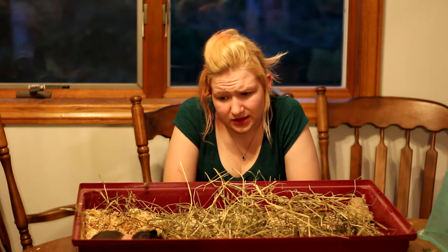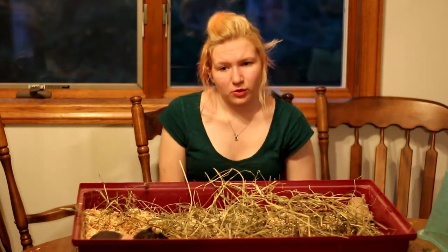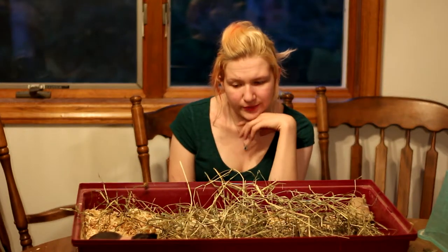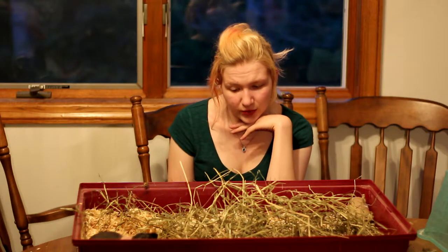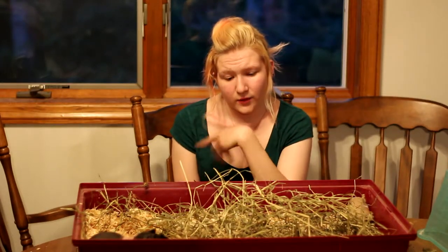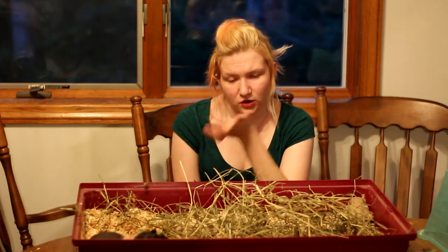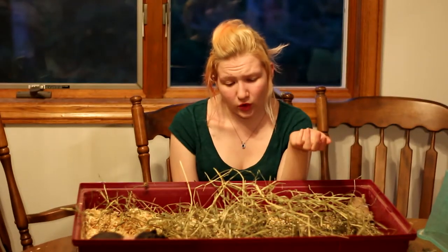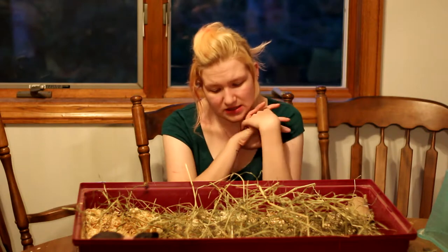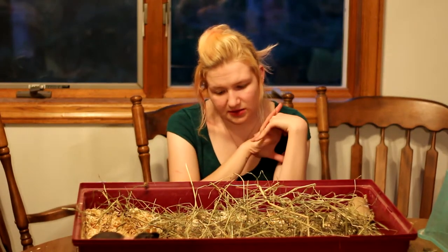Skinny pigs are born with no hair except in the spots where they will have hair for the rest of their lives. Some people think the hair on their nose will grow in, but actually it will only ever be where it first was when they were born. That is a fun fact I didn't personally know until a couple weeks ago. So the way they are when they are born is the way they will stay — which is cool compared to, say, a Peruvian or Silky whose hair grows longer and longer. With skinny pigs, it stays in the same spots and won't get any longer.